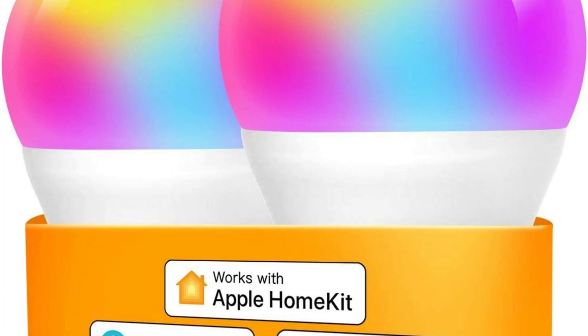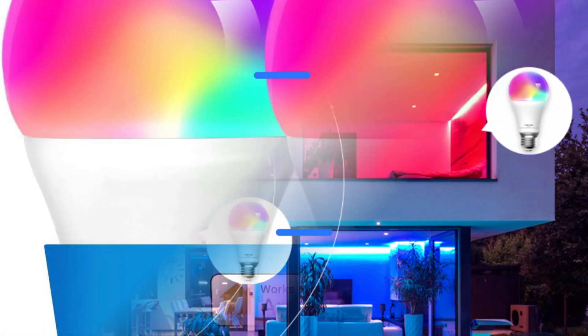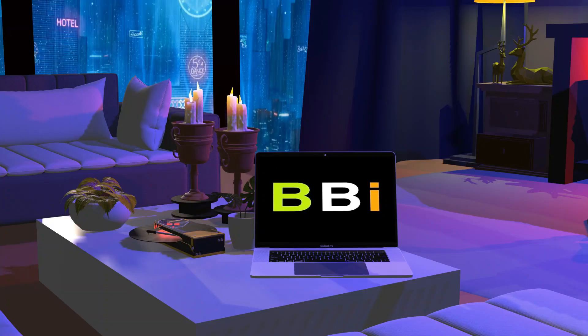Are you interested in upgrading your present lighting system with a smart home system? One of the most widely used platforms for home automation is Apple HomeKit. This video will cover the top three Apple HomeKit-compatible light bulbs you may use to modernize your home lighting system. Welcome to Best Budget Info.